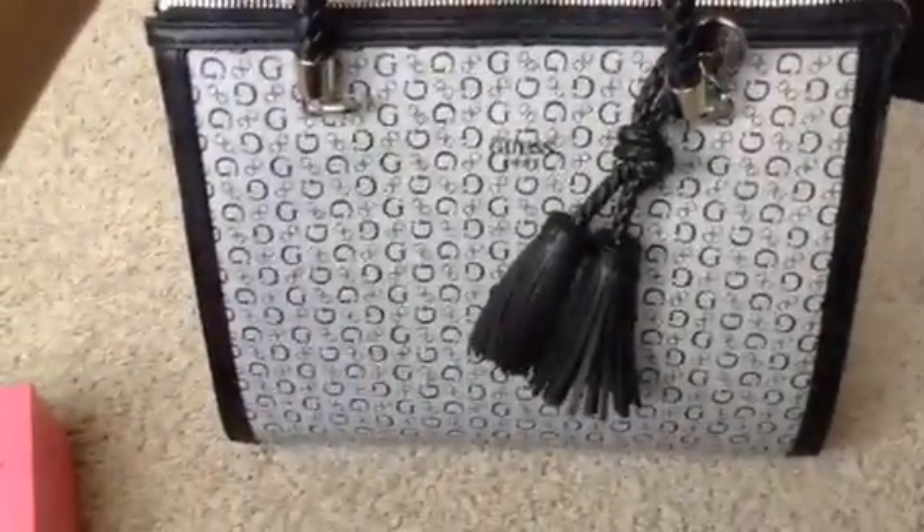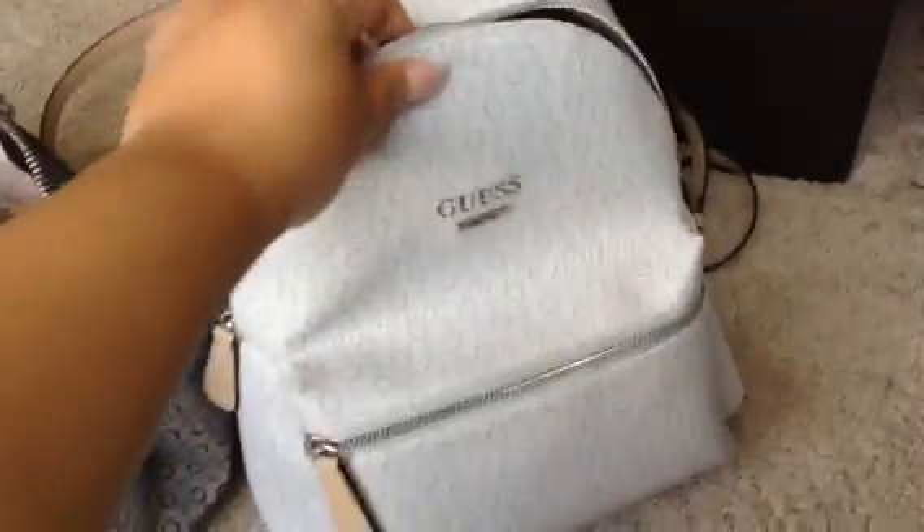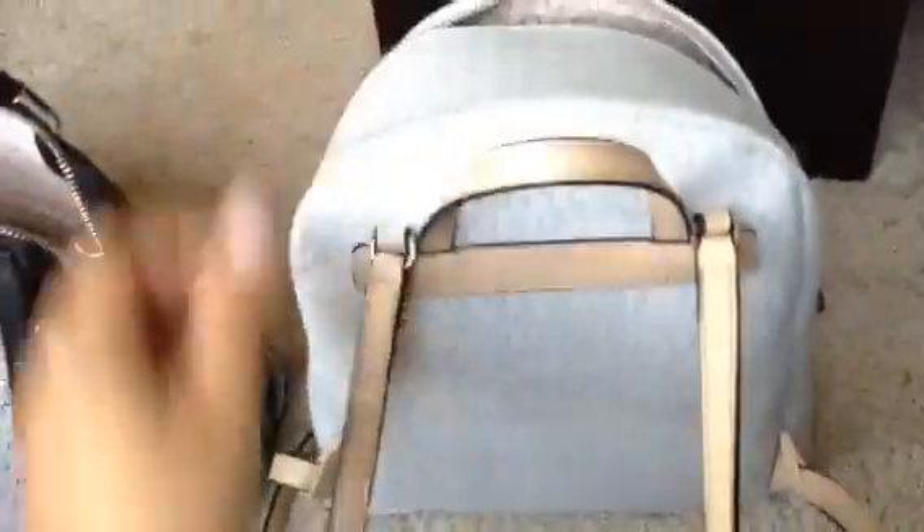I also got a Guess backpack, which I'm in love with. This is perfect for when I go to the park, the zoo, or my kids' school and I don't want to carry a purse. I'm absolutely in love with this. This is the back.